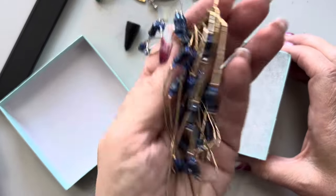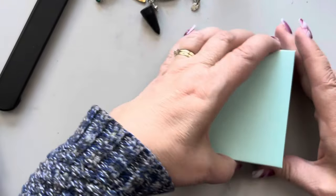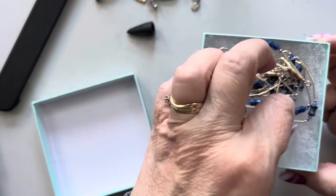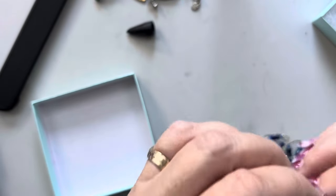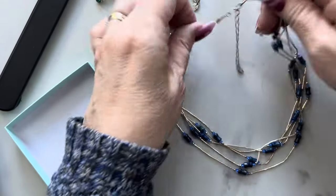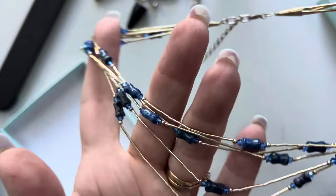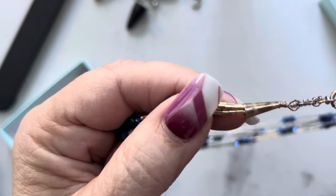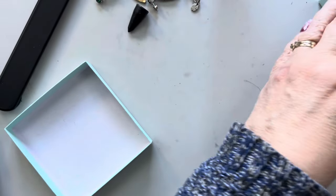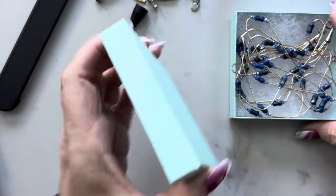This one I definitely overpaid for, so I guess I'm going to have to keep it. I should have looked at that bag a little better. Yeah, that's the liquid silver with lapis beads. It is kind of nice but I overpaid for it. If you're interested I could sell it to you for what I bought it for. I love it — those lapis beads are so cool and I like the cones on the end. I'll probably keep it; I have all kinds of stuff I can wear with this.